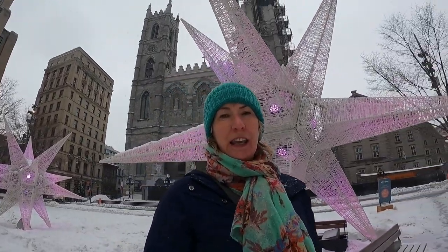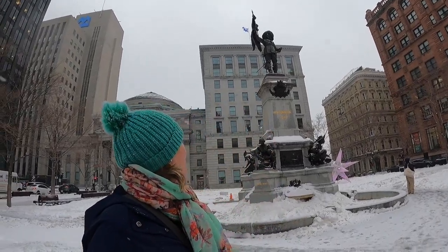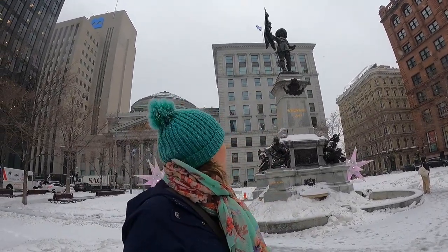So Place d'Armes is named because it's said to be the place where the fighting took place between the original Indigenous people and the religious settlers. And this in the middle is a monument to one of the city's founders, the Maisonneuve monument.